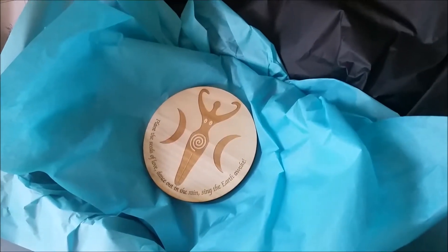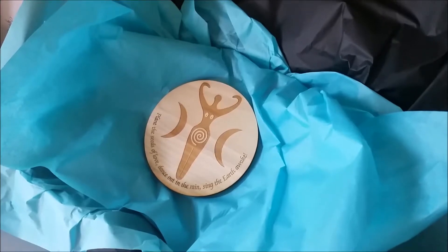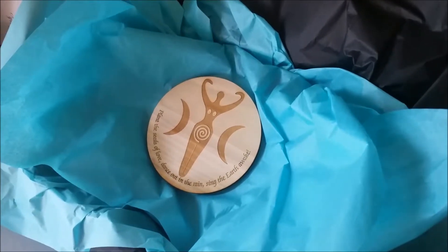Hey guys, this is the unboxing video for the Ostara Chrome's Crate from Nui Cobalt Designs.